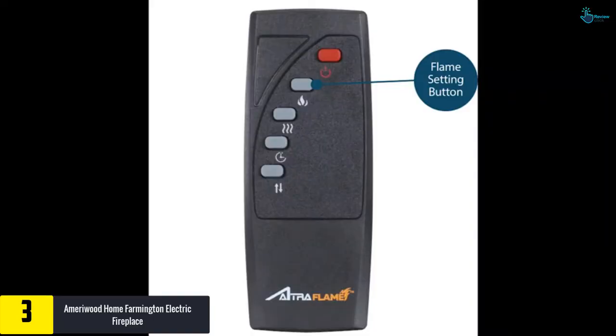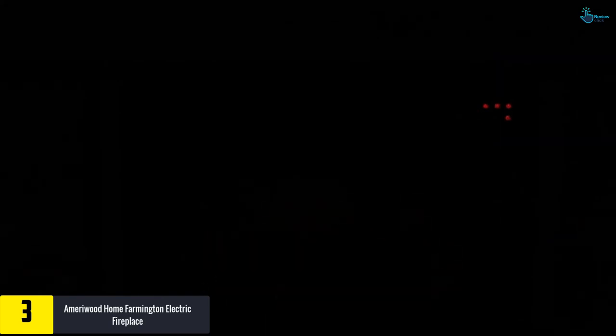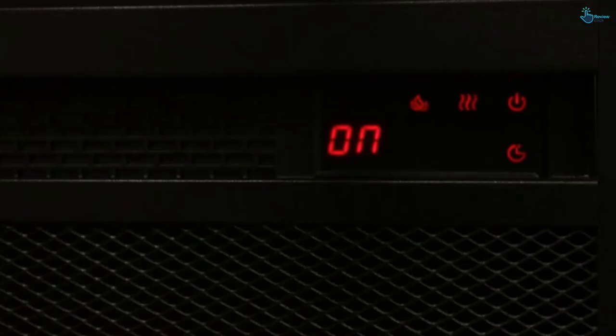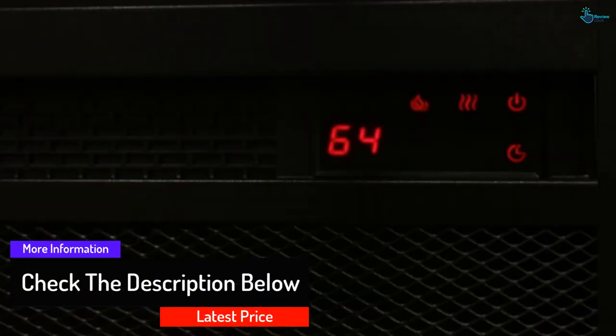At number three we have the Ameriwood Home Farmington Electric Fireplace. Having this electric fireplace at home creates a warm and welcoming atmosphere. The fireplace can accommodate a flat screen of up to 60 inches in width and approximately 95 pounds. We recommend customers go through the specifications and features before ordering. The material used in the polishing of this fireplace adds charm to your living space; the unit is made of laminated MDF and particle board, with a black wood grain finish giving a very rustic look.